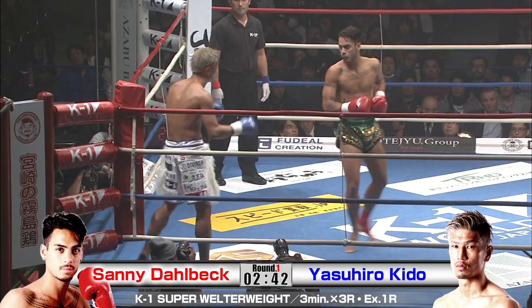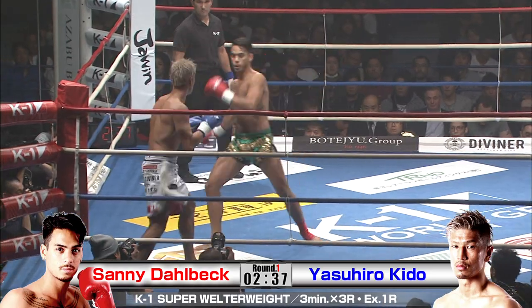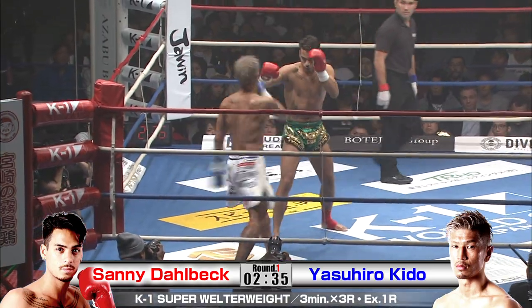Daubeck with a heavy, very Thai-style low kick. Even if you check that, it's gonna hurt your leg. A very uncomfortable place to be.